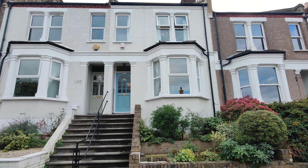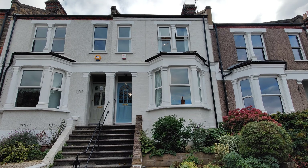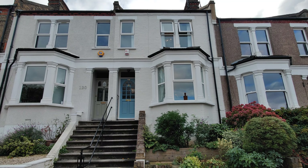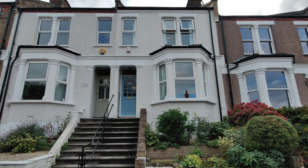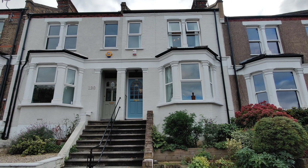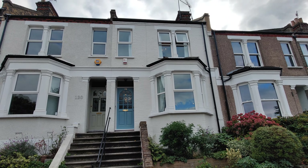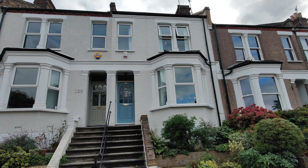HR Residential are delighted to offer this three bedroom mid-terrace Victorian property on Nifdale Road, Shooters Hill. The property offers space, charm, character, got some modern features and still some of the traditional Victorian features. Let's take a look inside.